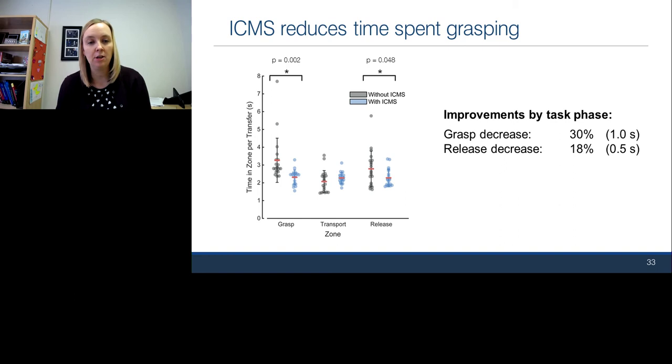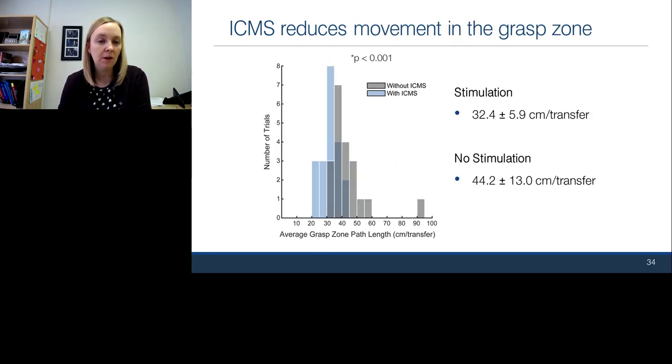There was no significant difference in transport time, but in the release zone there was also a slight decrease of about a half a second, an 18% reduction. To understand what caused the reduction in grasp zone time, we quantified the distance the arm traveled within that grasp zone prior to object contact. With stimulation, the blue histograms cluster toward the left — shorter path lengths — meaning he was traveling about 12 centimeters less per transfer. When approaching the object, rather than repositioning the hand for an appropriate grasp, he was able to quickly grasp the object and move to the transfer phase.